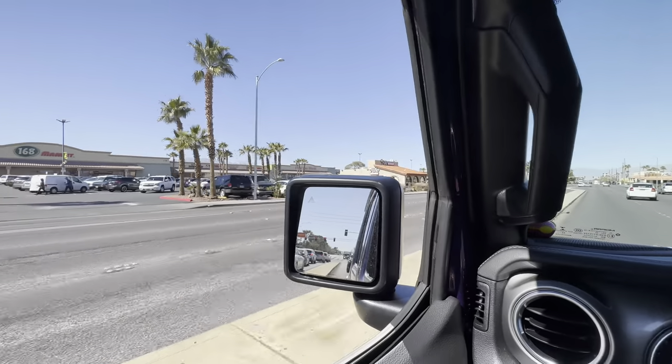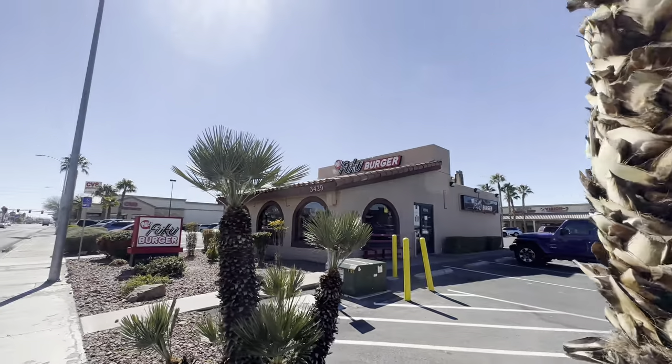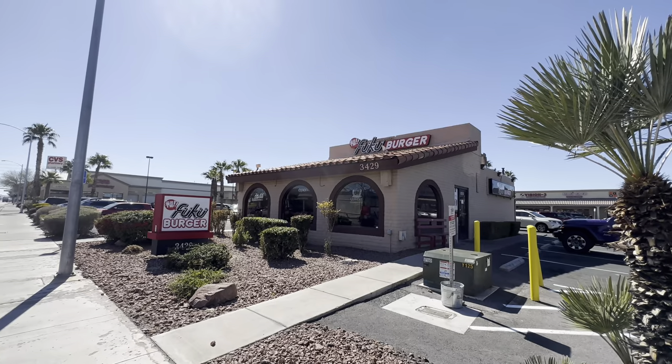On my way back to the office, I noticed an original Taco Bell facade that is now something called Fuku Burger. Time moves fast. Anyway, I hope you all have a great day and thank you so much for watching.